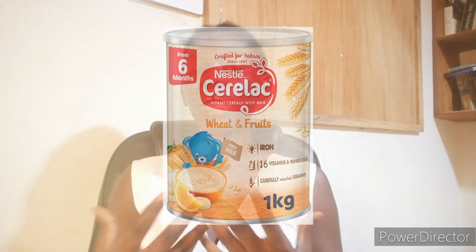CERILAC serves as the first food every mother gives their child for the first time. My name is Mary, and today we are discussing and I'm showing you the different types of CERILAC which is available for you to use or to feed your child with.